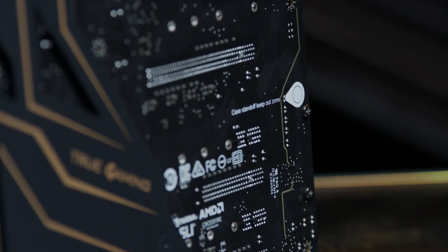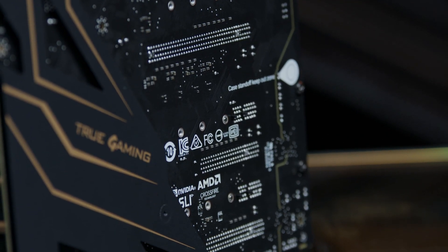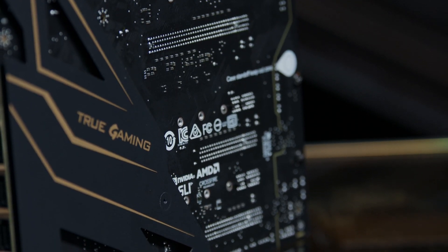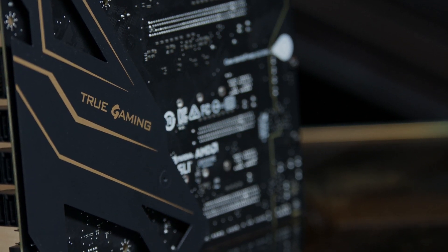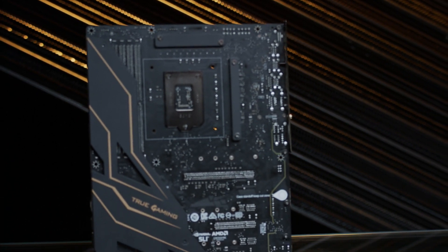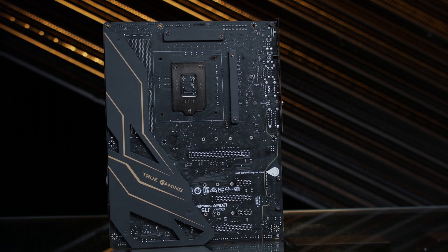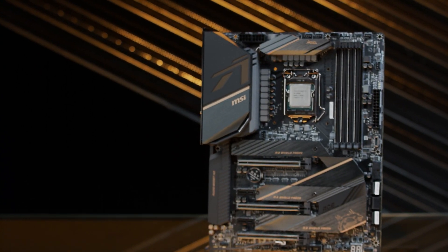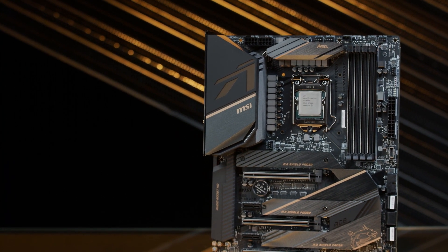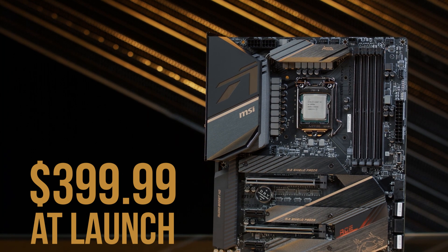The MEG ACE also features a sturdy metal backplate that strengthens the board's edges and key connection areas. While nobody would be rough on a motherboard during installation, if something like that does happen, this backplate will help protect against damage caused by forceful handling or accidental bending. The MEG Z490 ACE is an elite and specialized board from MSI, and at launch you can pick it up for $399.99 on Newegg.